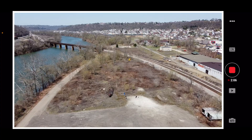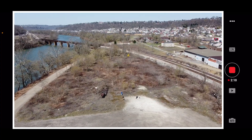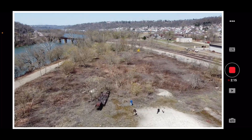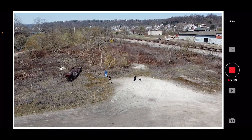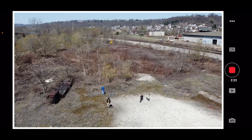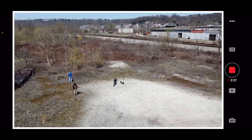Not seeing any issues with the update so far. After they put this update out, I remember seeing boatloads of pictures on Facebook of people's crashed Mini 2s — I was like, what the heck is going on? But I'm not seeing any issues with that so far.